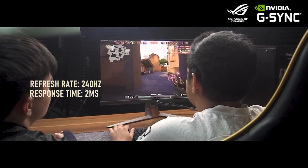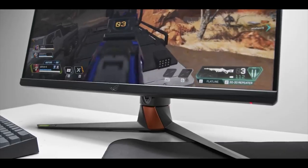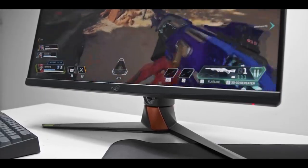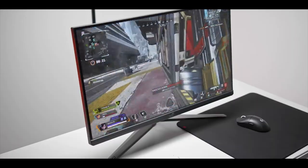The PG279QM is compatible with adaptive G-Sync and FreeSync. The monitor is equipped with a DisplayPort 1.4, three HDMI 2.0 ports, 3.5mm audio output, as well as USB 3.0. The thin bezels surrounding the screen measure only 7mm on the sides and 21mm on the bottom, where you also find an inconspicuous ROG logo in the center.